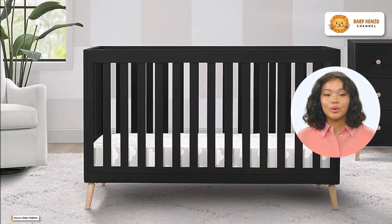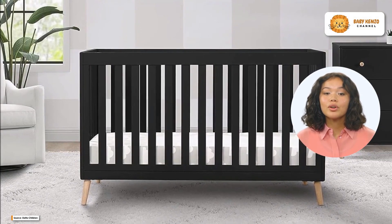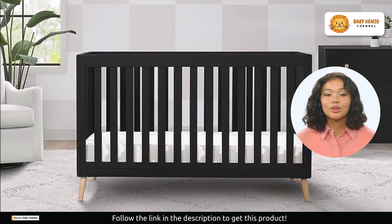Are you searching for a crib that offers more than just safety? Meet the Delta Children Essex 4-in-1 Convertible Baby Crib. This crib is a statement piece in your nursery, designed to grow with your baby.